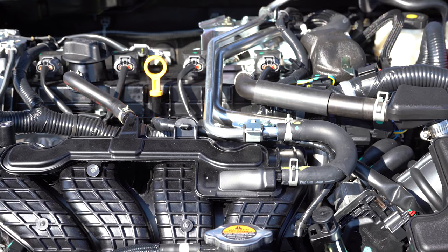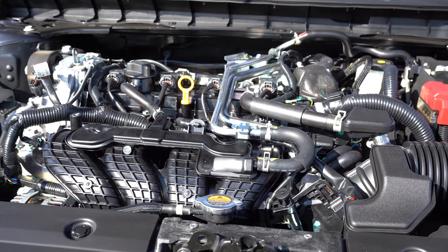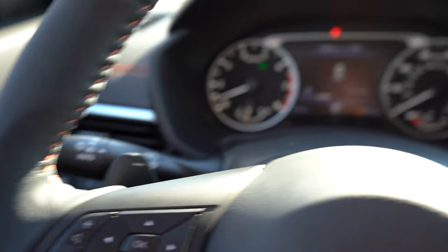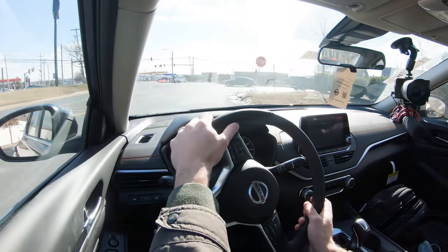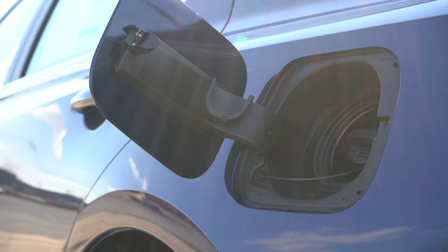The other powertrain belongs to the VC Turbo: a 2.0-liter turbocharged inline four-cylinder producing 248 horsepower at 5,600 rpm and 273 lb-ft of torque at 4,000 rpm, sent to the front wheels through a CVT with paddle shifters. Zero to 60 comes in at approximately 5.8 seconds, with fuel economy of 25 city and 34 highway. Our SR trim also has paddle shifters, which we'll be testing shortly.